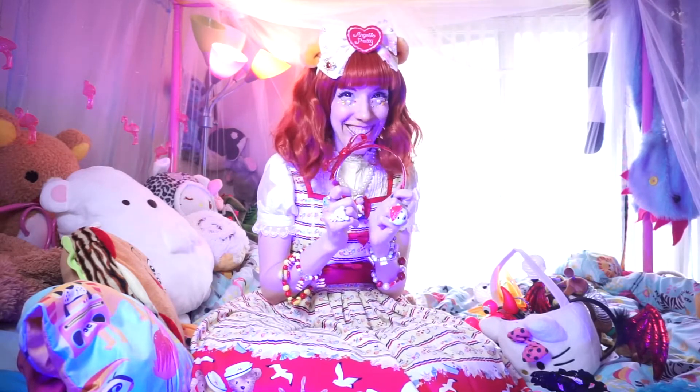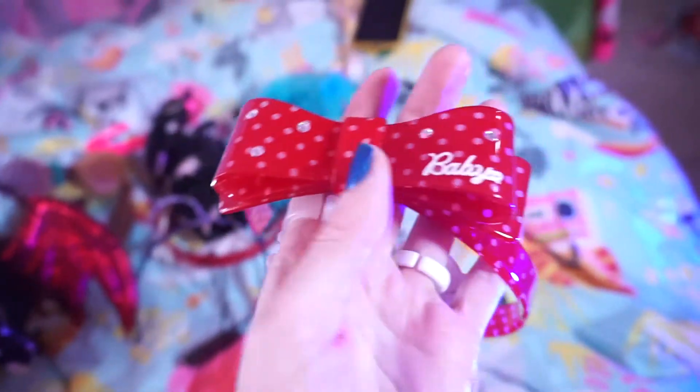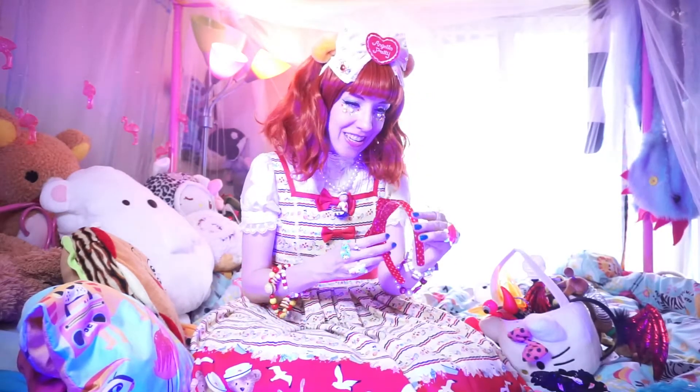More Baby the Stars Shine Bright. I don't know the name of this one if it has one. And I put some more rhinestones on it and I really love it so much.